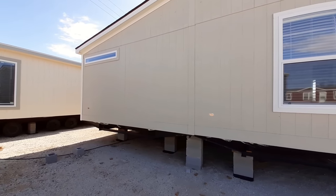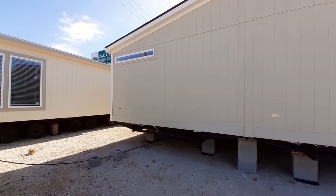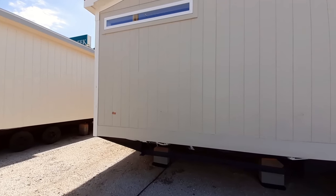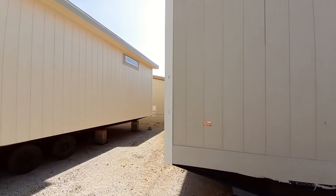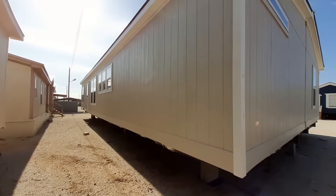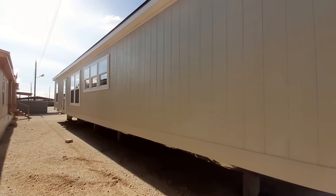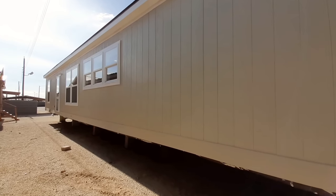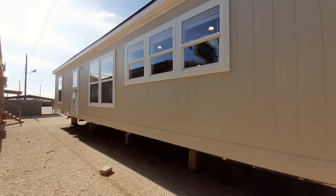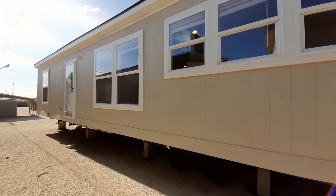With that said, this home can be had in sheetrock, except for your closets and your bathrooms. So you can get this home in sheetrock. Keep that in mind as you're looking at this home and you decide you want to make this your home — if you don't like the wallboard but you really like the layout, you can get sheetrock.